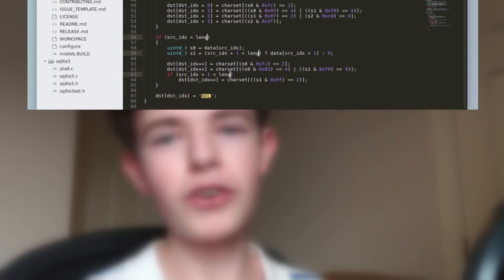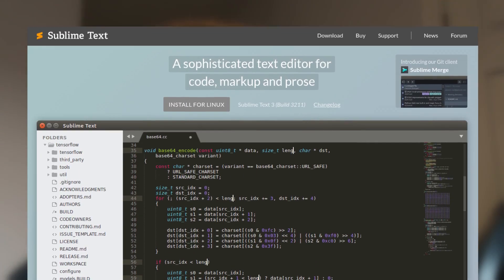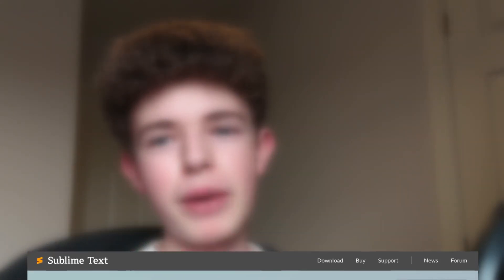At number 3 we have Sublime Text. It is very lightweight — similar to Atom but even more lightweight. It does cost $80, but you can get a free version which is exactly the same except you get an annoying popup asking you to buy it. Sublime is what I actually use in my tutorials because it's really simple and clean. Customising it and installing extensions is a little bit harder because the settings are in JSON format instead of just a simple menu. I'd recommend it for anyone who wants a simple and customisable text editor.